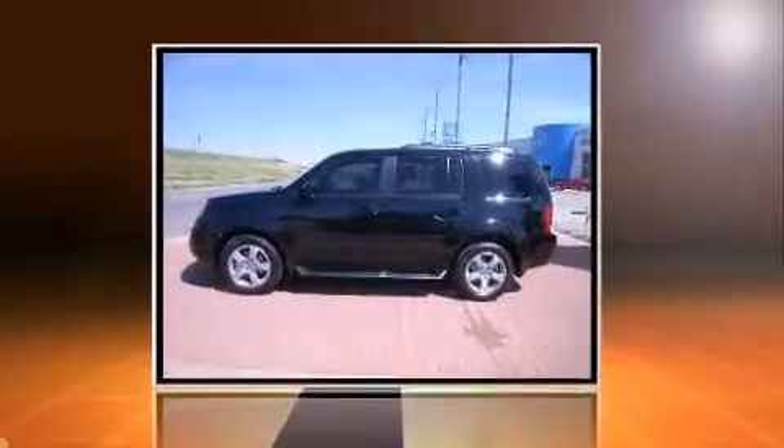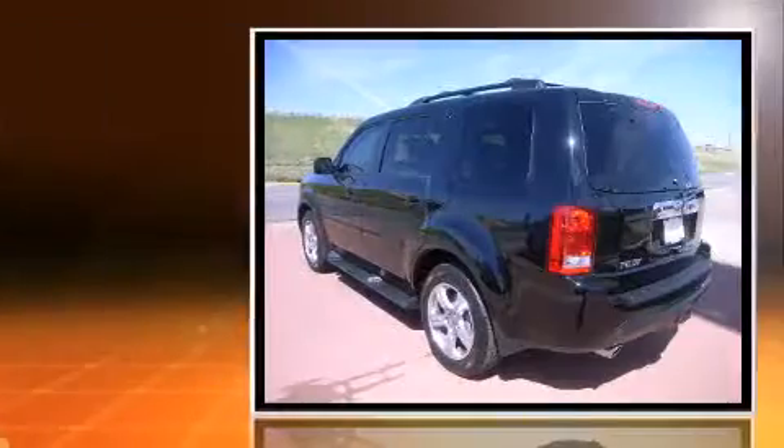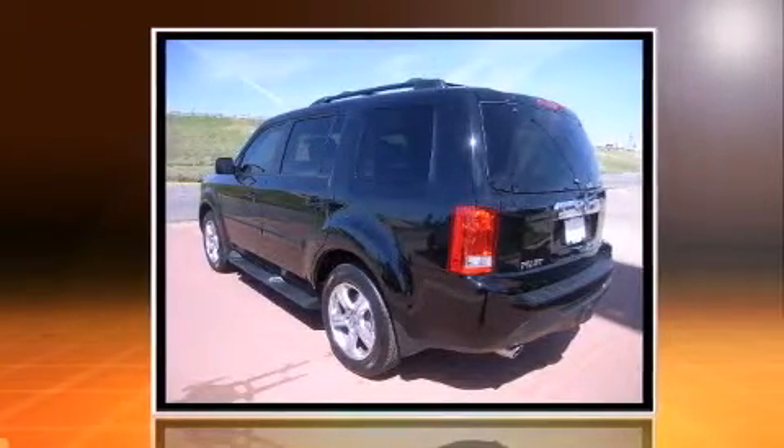Come test drive this 2014 Honda Pilot. It features an automatic transmission, four-wheel drive, and a 3.5-liter six-cylinder engine.